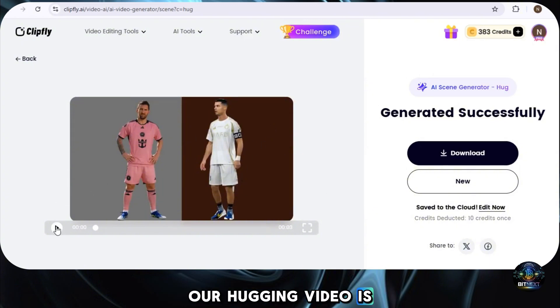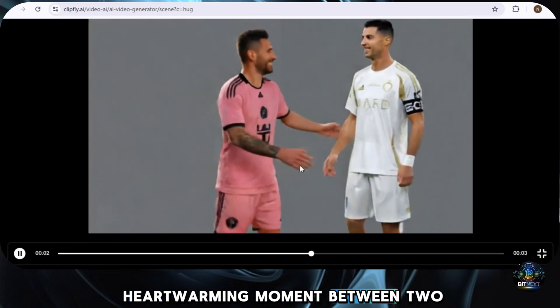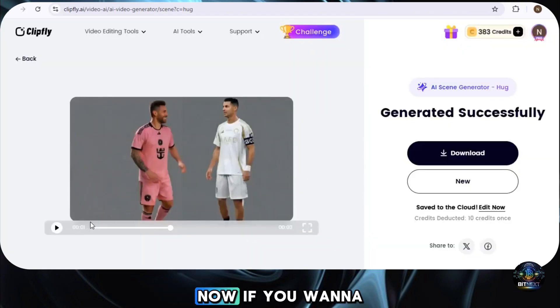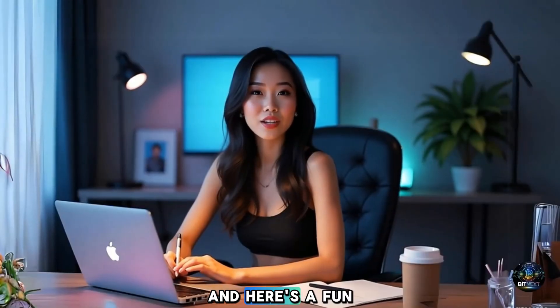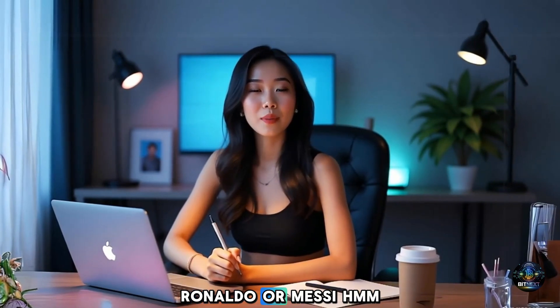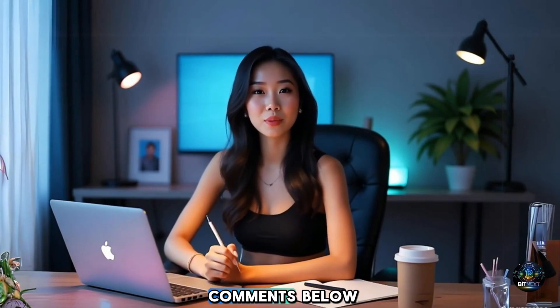Our hugging video is finally ready. We've just created a heartwarming moment between two legendary footballers, Ronaldo and Messi. If you want to download the video, simply click on the download button and it will be saved to your device instantly. And here's a fun question for you: who is your favorite footballer — Ronaldo or Messi? Let us know in the comments below.